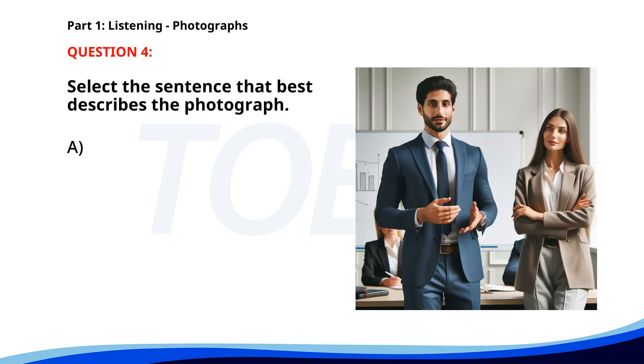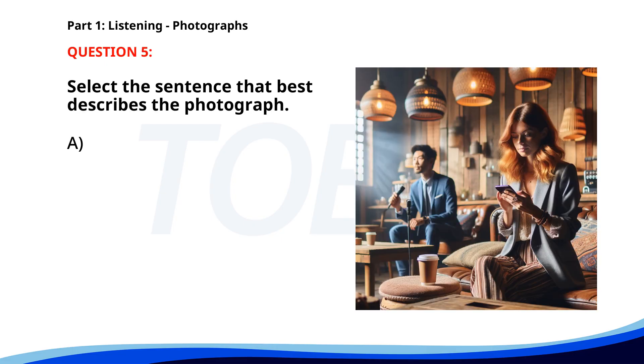Number 4. A. A group of people is preparing to board a bus. B. Two people are having a conversation outside. C. A couple is walking down a street together. D. A man is giving a presentation in an office. The correct answer is D: A woman is sitting in a cafe, using her phone.